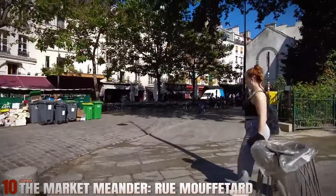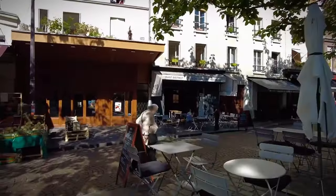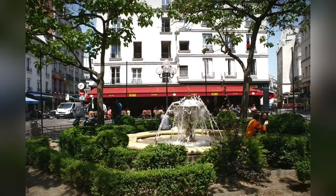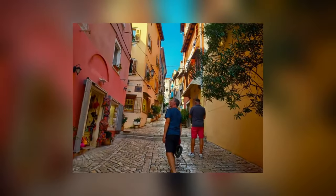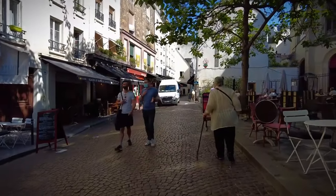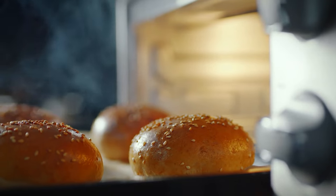Number 10: The Market Meander — Rue Mouftard. Rue Mouftard is one of Paris's oldest streets and is famous for its bustling market. Start your stroll at Place de la Contrescarpe and meander down the cobblestone street, lined with vibrant market stalls. The sights, sounds, and smells are a sensory delight, with vendors selling fresh produce, cheese, and baked goods.